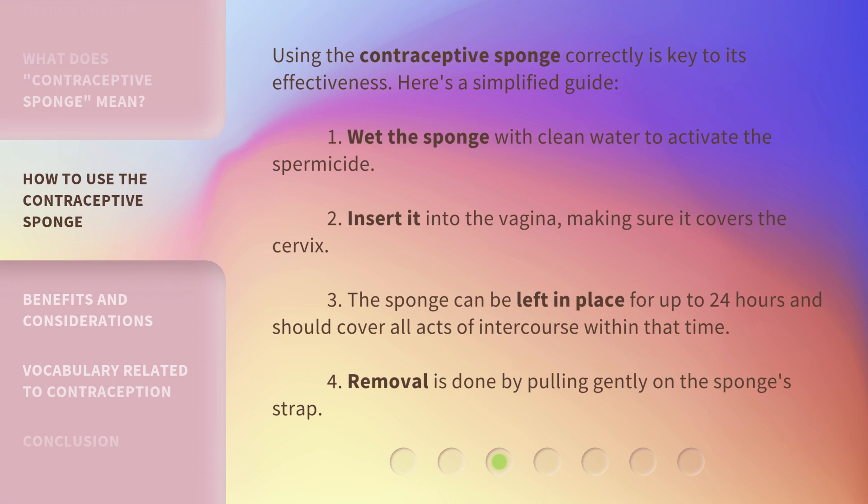Using the contraceptive sponge correctly is key to its effectiveness. Here's a simplified guide. 1. Wet the sponge with clean water to activate the spermicide. 2. Insert it into the vagina, making sure it covers the cervix. 3. The sponge can be left in place for up to 24 hours and should cover all acts of intercourse within that time. 4. Removal is done by pulling gently on the sponge's strap.